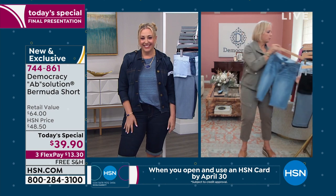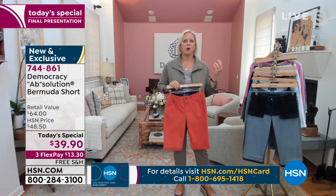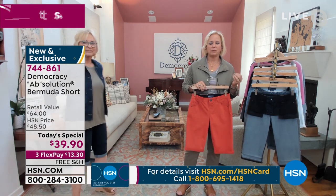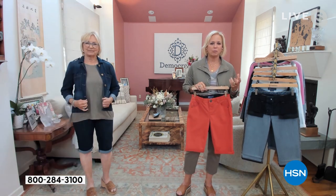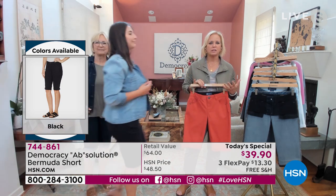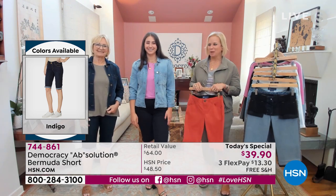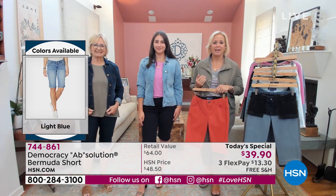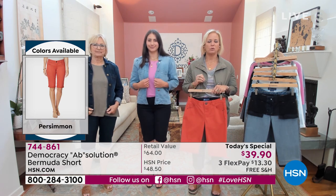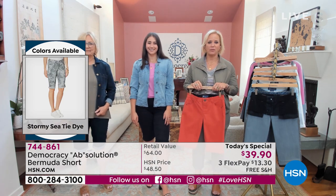I'm going to put this one aside because I hate to taunt anybody that can't get it. I want to talk about another thing that makes Democracy so special: we have so many different kinds of fabrications. This is my daughter Nicole and my mom Fran — as you can see, this is a multi-generational brand. Fashion is accessible to everybody; your style is important and you should be able to evolve it.